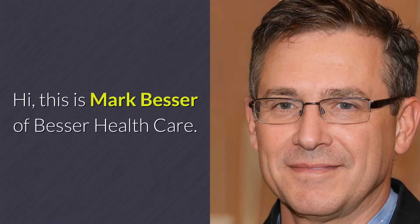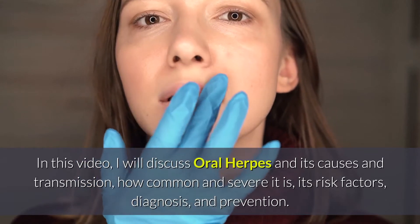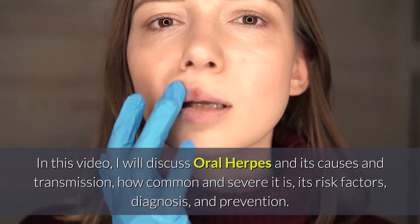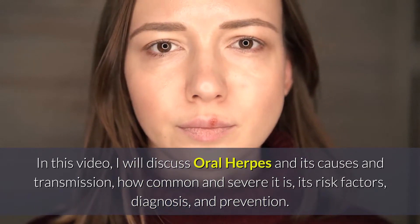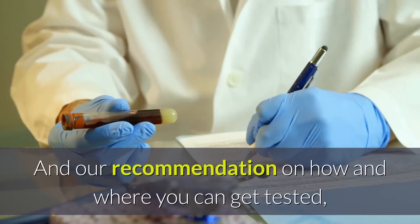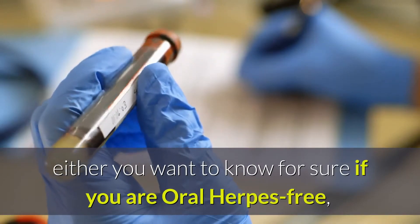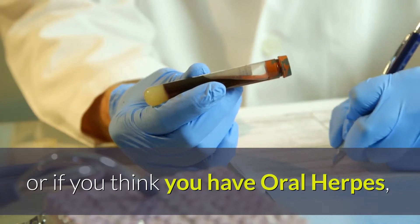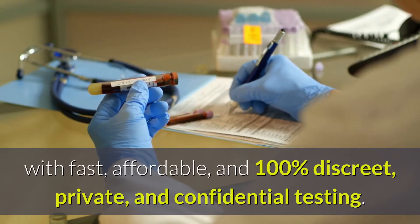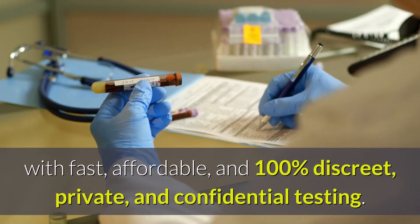Hi, this is Mark Besser of Besser Healthcare. In this video, I will discuss oral herpes and its causes and transmission, how common and severe it is, its risk factors, diagnosis, and prevention. And a recommendation on how and where you can get tested — whether you want to know for sure if you are oral herpes free, or if you think you have oral herpes — with fast, affordable, and 100% discreet, private, and confidential testing.